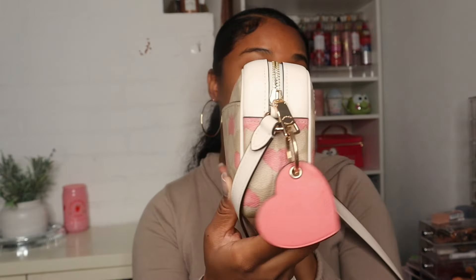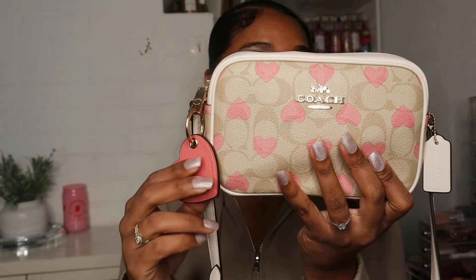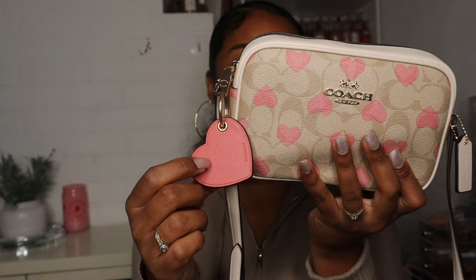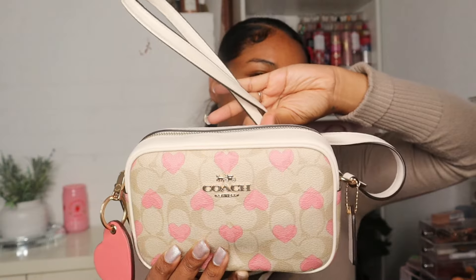This is my first camera bag — I don't own any others. I went ahead and added this Coach keychain that I got last year for my birthday because it just goes perfectly. The bag does come with a little tag and of course the crossbody strap. It also has a little pocket in the back, though I don't have anything in it — I usually just stick my phone in there when I need to.